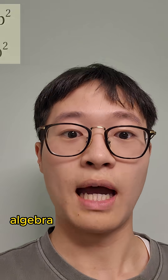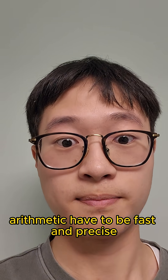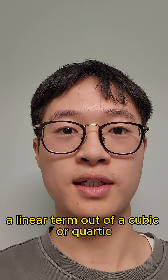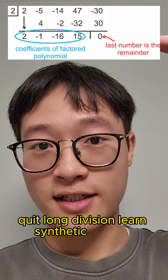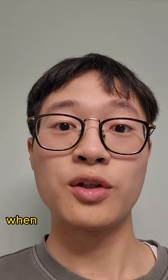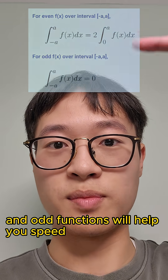Number one: speed up the easy stuff. Algebraic manipulation and mental arithmetic have to be fast and precise. For example, when you're factorising a linear term out of a cubic or a quartic, quit long division. Learn synthetic division and eventually you'll be able to do it in your head without any working out. When you're doing definite integrals, sometimes these properties of even and odd functions will help you speed up your working.